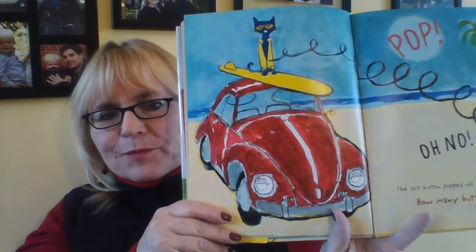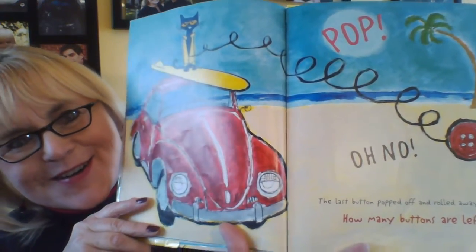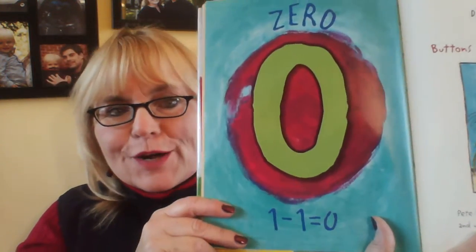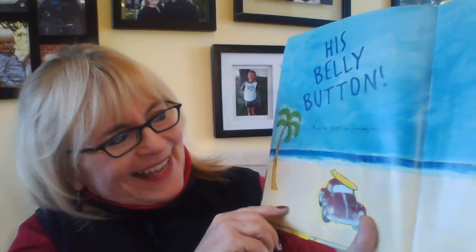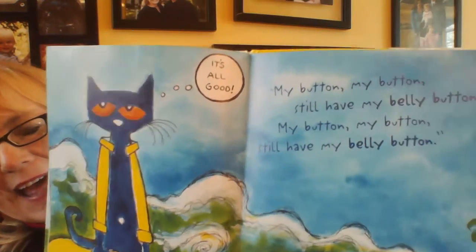And where is he now? It looks like he's at the beach, getting ready to go surfing. Pop! Oh, no. The last button popped off and rolled away. How many buttons are left? Zero. That's right, zero. Because one minus one equals zero. Did Pete cry? Goodness, no. Buttons come and buttons go. Pete looked down at his buttonless shirt. And what do you think he saw? His belly button! And he kept on singing his song — still have my belly button.